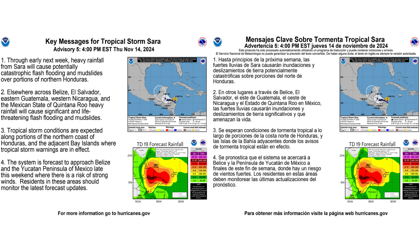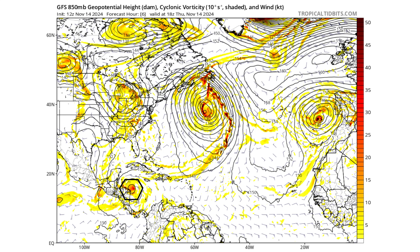Here are the key messages from the National Hurricane Center regarding Sara — on the left is in English and on the right is in Spanish. You can pause this to take a chance to read it. Now let's look at the models and see what is causing all this.